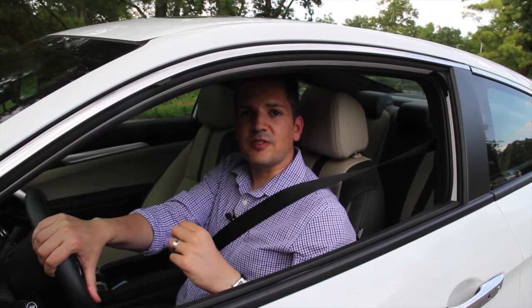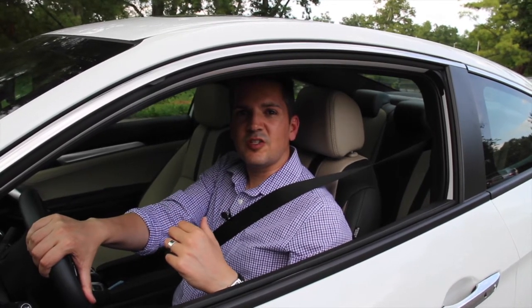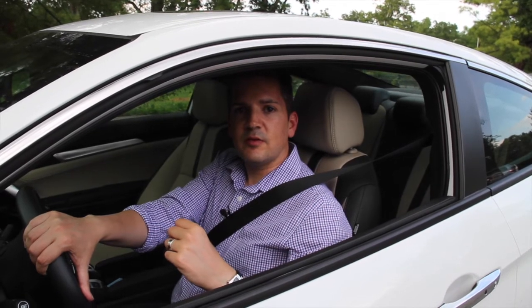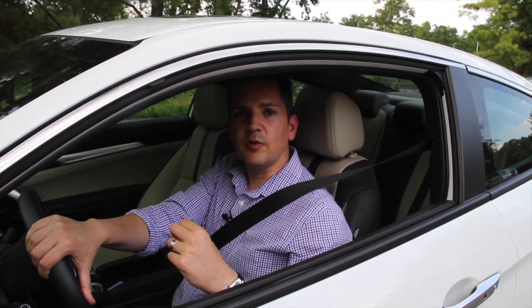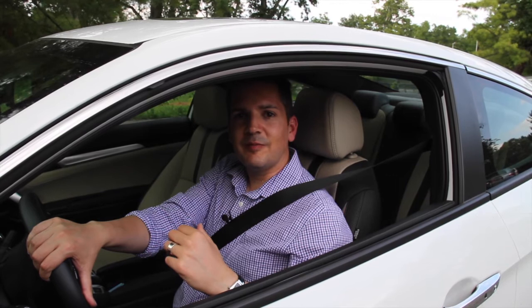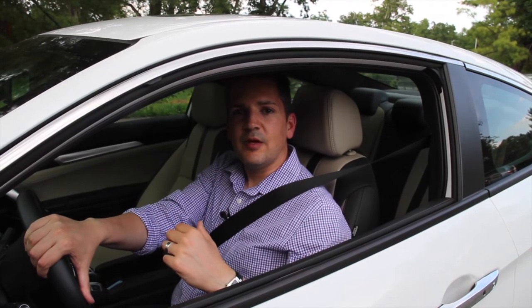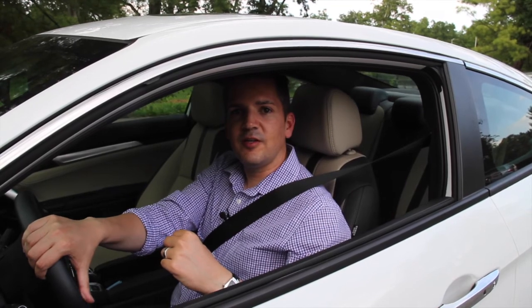Let's talk about price for just a second. This car starts just over $19,000 for the Civic Coupe. This one, as equipped, is $27,321. The price has gone up, but it's got a lot more stuff on it too, and you can still get one that's very affordable if you choose. Next week we'll have another fun car, and until then, storm forward.